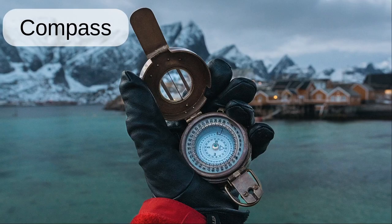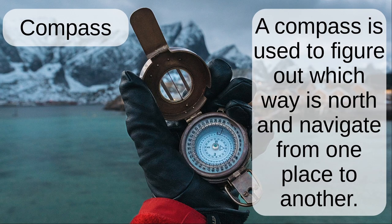Compass. A compass is used to figure out which way is north and navigate from one place to another.